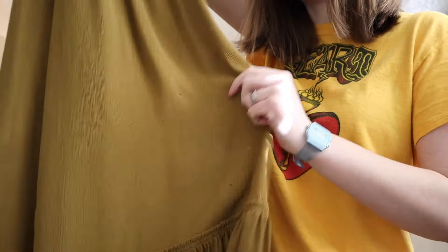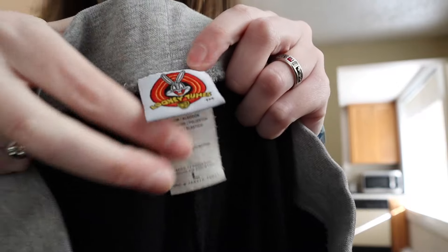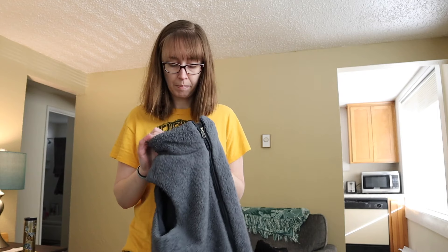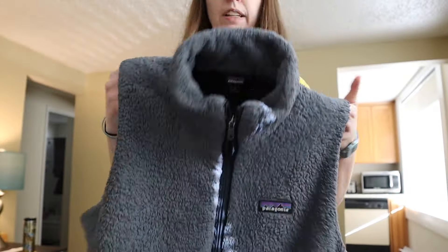These are a size large — they're vintage Looney Tunes 2004, and they just say 'blah blah blah' on them. They're just like a sleep lounge pant, and it says 2004 on the back.